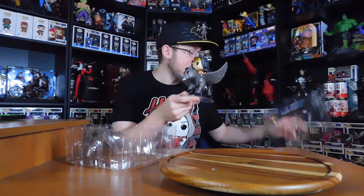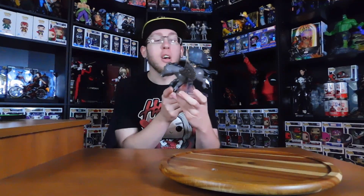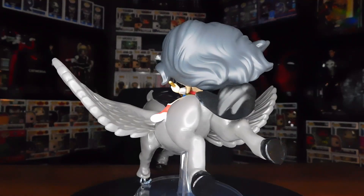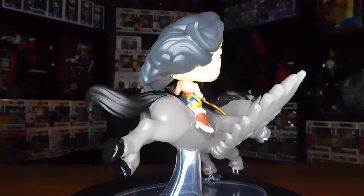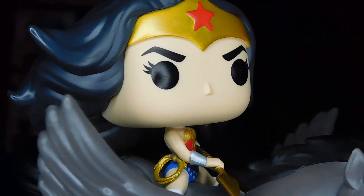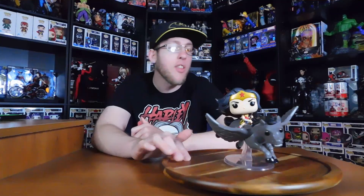She looks absolutely amazing. The Pegasus looks hilarious — it almost reminds me of Blackjack from the Percy Jackson books. The Pegasus almost looks like he's got a concentrated or angry look, and we have her on a dynamic base as well. She's got a spear although it was bent. Oh, that's a bit unfortunate — the spear is a bit bent. You can play with it and you might be able to fix it. But she looks absolutely amazing, riding the Pegasus with a spear, about ready to strike down her foes.